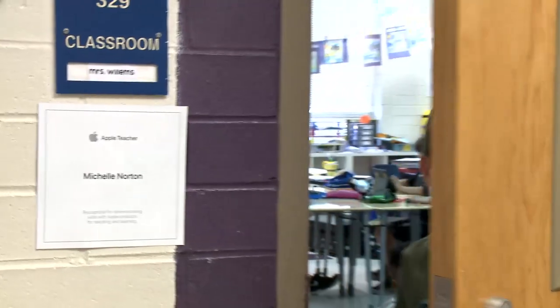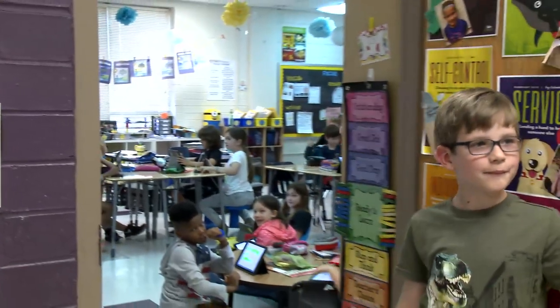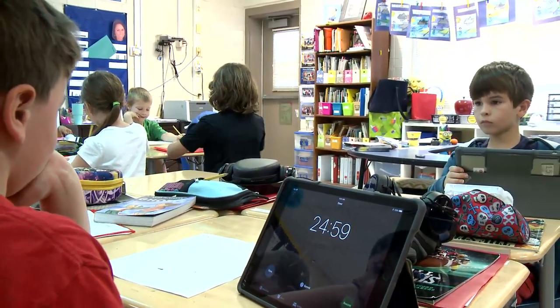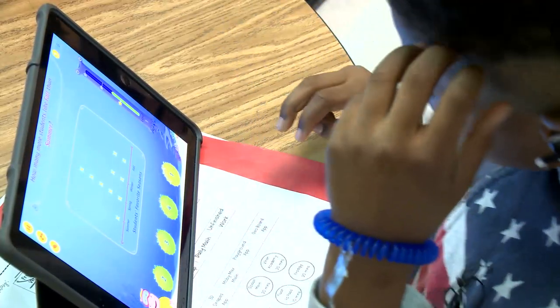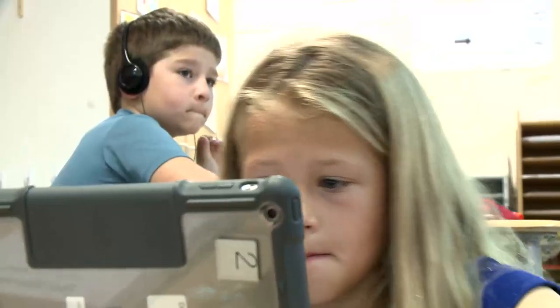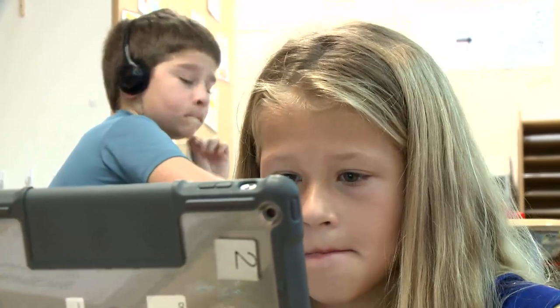When you enter our classrooms you will see students experiencing learning. At Drayton, students are expected to create their learning using Apple devices and a variety of creation and productivity applications to develop and sustain critical thinking and problem-solving skills.